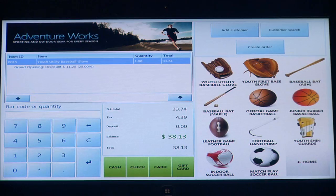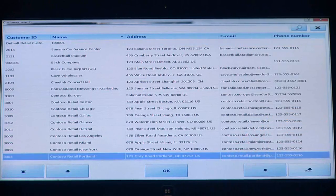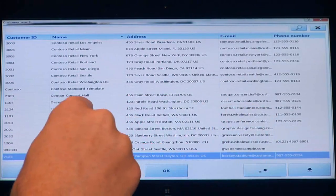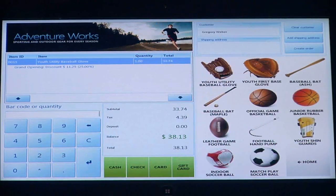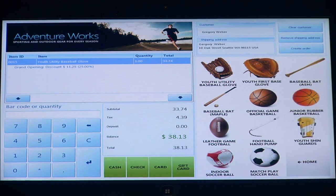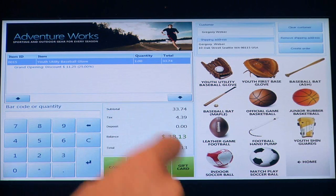I'm also going to add a customer to this transaction. The system allows you to very easily add customer information to the transaction and then track that information — purchase history and purchase details — that you can again do reporting and analytics on. So in this case, I'm going to add Gregory Weber to the transaction. You'll see that customer information is now added. I'm going to add a shipping address for Gregory so I can have items shipped to him. I know what items he's purchased and can track his purchase history. You also have the ability with loyalty to track customer loyalty — they can add points — so there are a number of different things you can do from this particular screen.